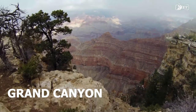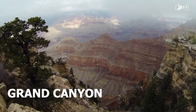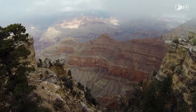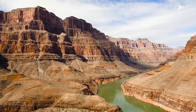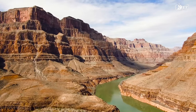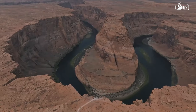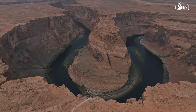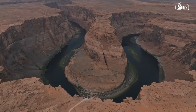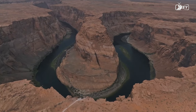Our next destination is the Grand Canyon, which is a striking example of the force that can be exerted by water over long periods of time. The Colorado River has, over the course of many millions of years, built a large and deep gorge known as the Grand Canyon. This natural phenomenon is a geological marvel that reaches depths of almost a mile and stretches for roughly 277 miles.